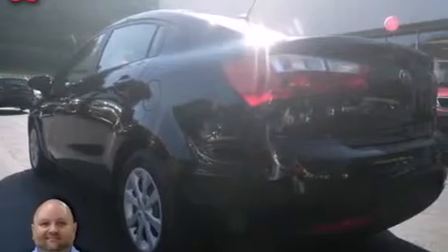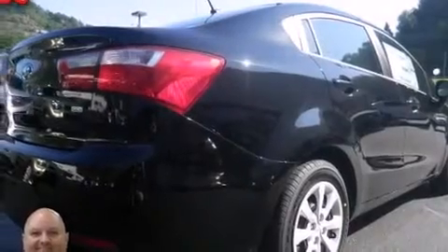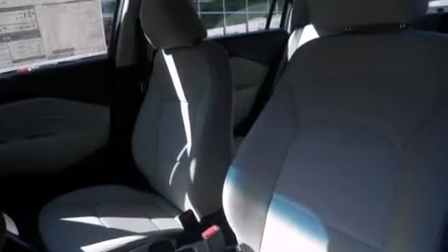Features include a low-tire pressure indicator, traction control and stability control systems, steering wheel mounted controls, rear curtain airbags, rear seat childproof door locks, air conditioning, a pass-through rear seat, full-power accessories, a keyless entry system, and satellite radio.